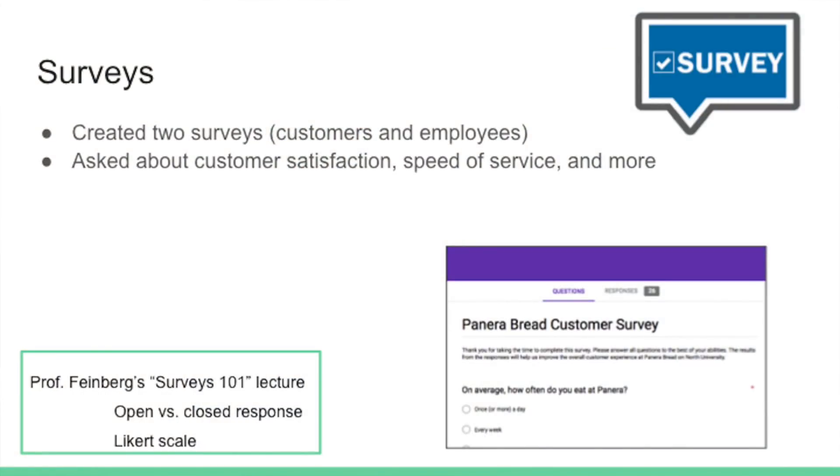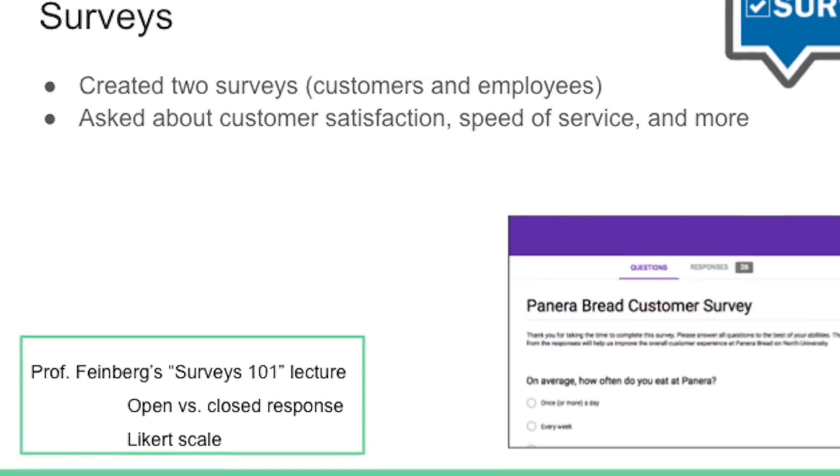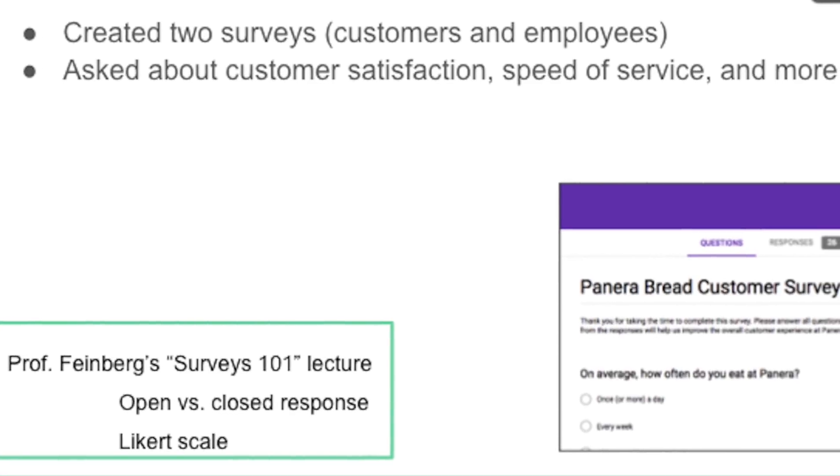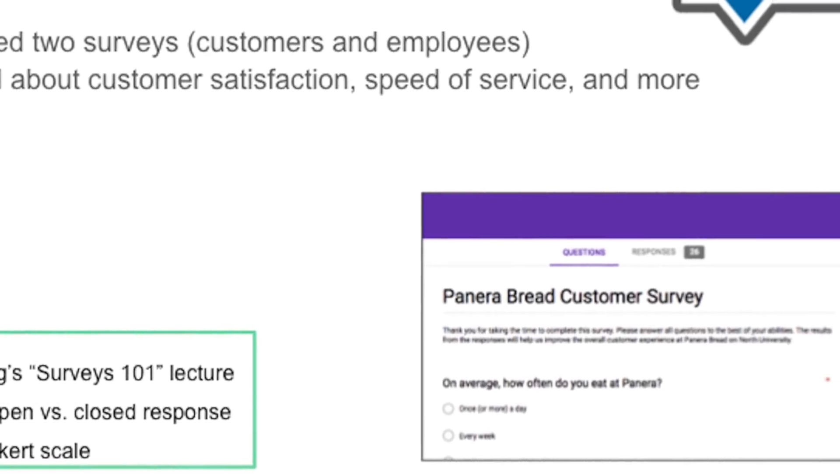The last part of the course is devoted to applying these problem-solving techniques. We created two surveys, using Professor Feinberg's survey lecture, which gave us great tips like open versus closed response questions and the Likert scale to get a good spectrum of satisfaction for certain types of questions. It's really cool to see how following these techniques — developed by people and used for years — can be applied to real problems.